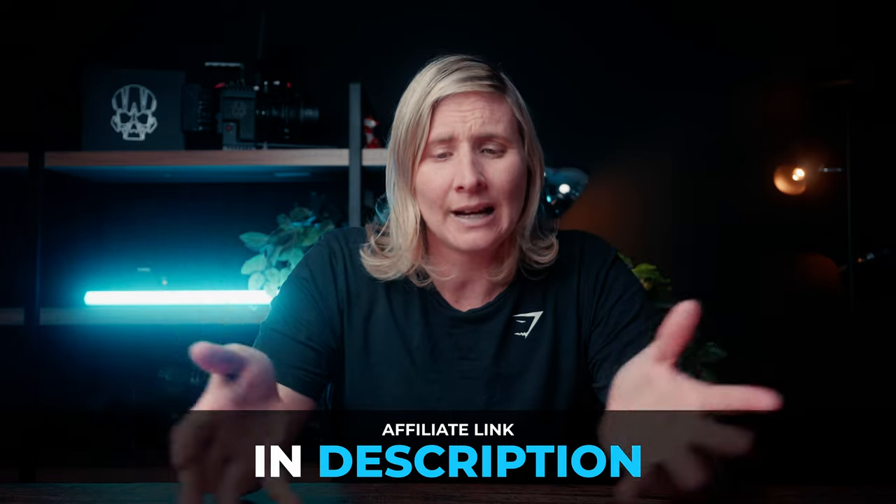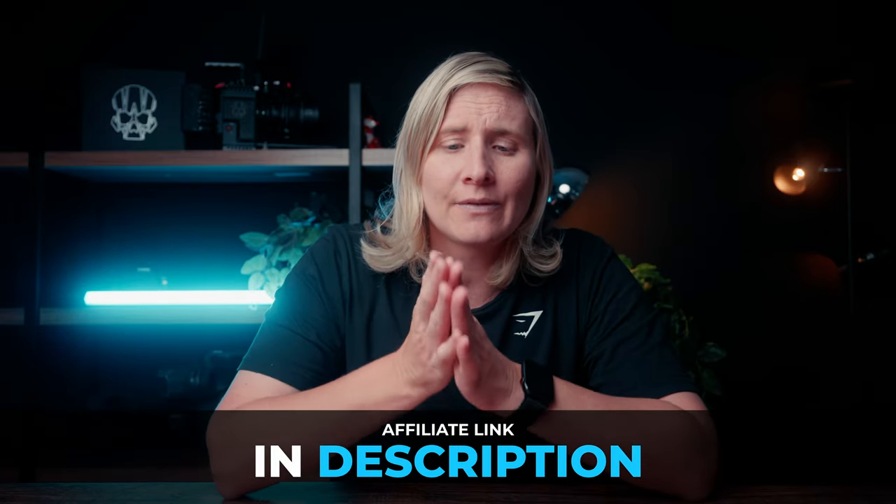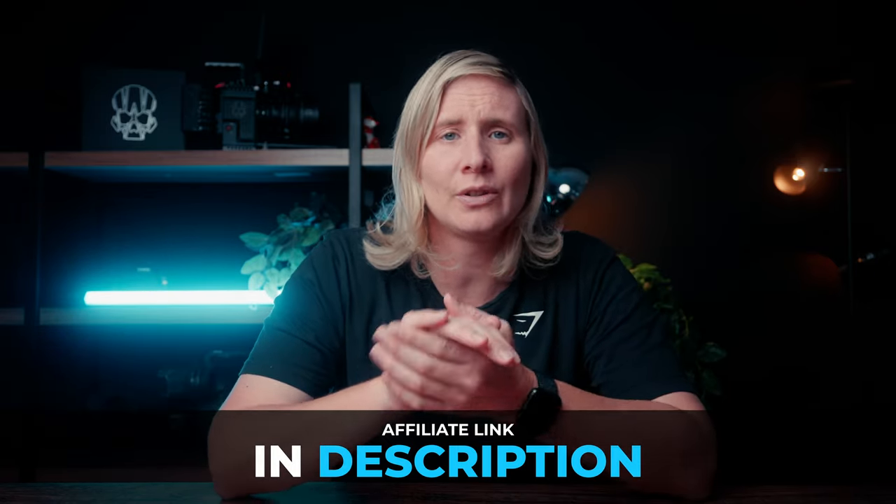Don't put cheap and nasty filters in front of your $1,000, $2,000, or $5,000 camera - what is the point of that? Invest in some nice filters to enhance your videography and take you to that next level. And that's it. Hooroo, see you in the next one!